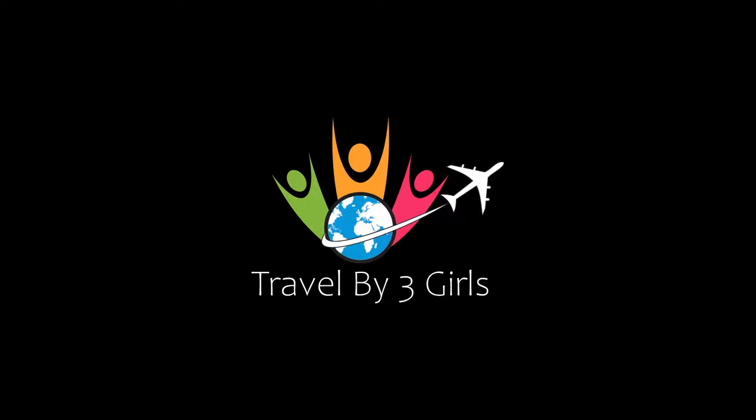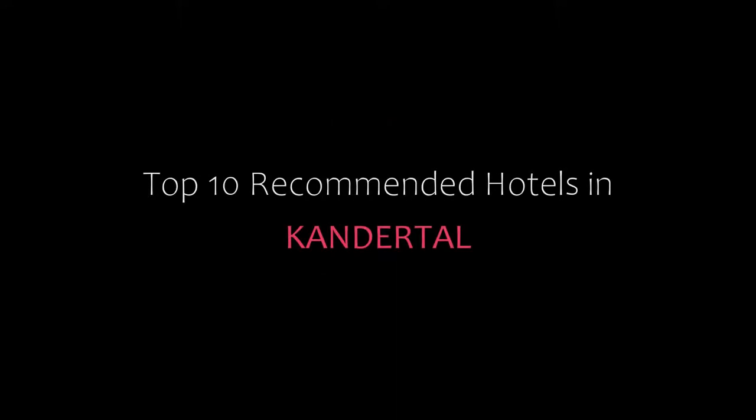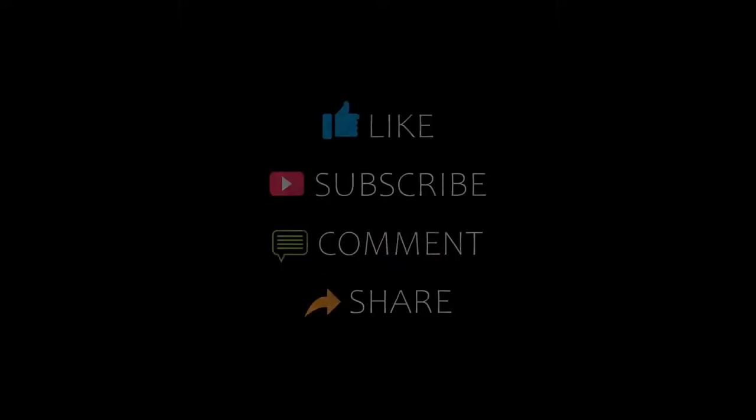Hi, welcome back to our channel and now you are watching a new video of Top Recommended Hotels. Please subscribe to my channel and don't forget to like, share and comment. Let's start the video.